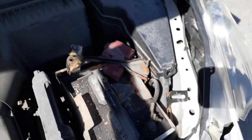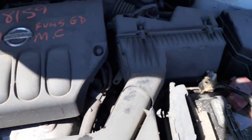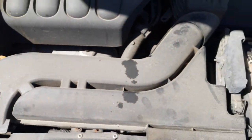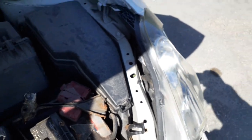You've got the alternator, starter, compressor, ABS unit, master booster, air cleaner assembly, and the outside fuse box — which is actually a power supply inside that box.